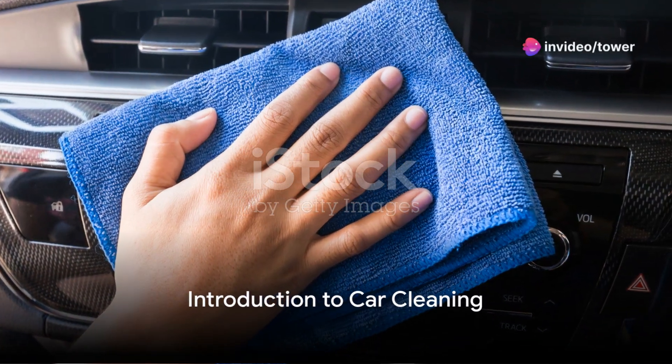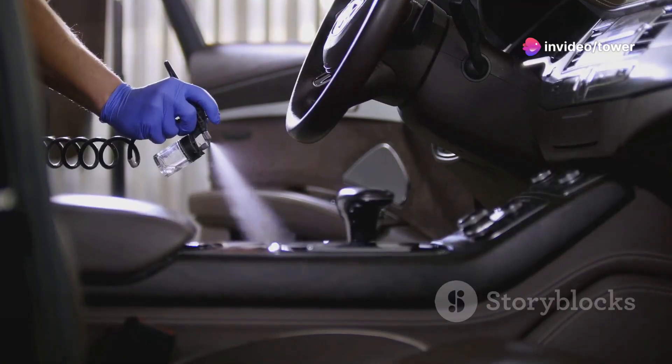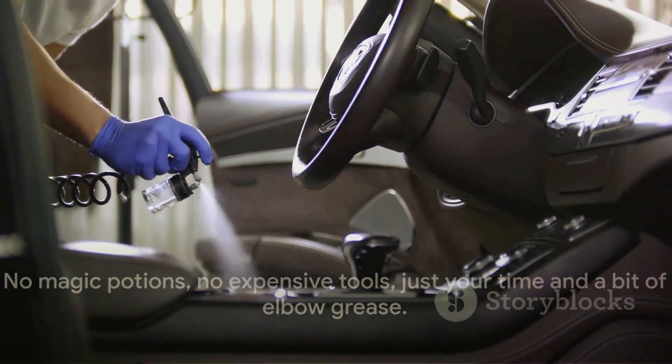Ever wondered how to get your car interior looking brand new? Buckle up and prepare for a journey into the world of effective car cleaning. No magic potions, no expensive tools, just your time and a bit of elbow grease.